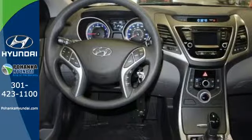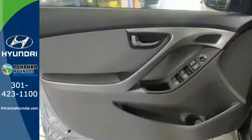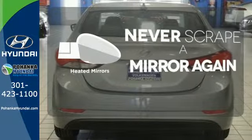Its comprehensive vehicle stability management system and six airbags keep you and your passengers safe when you're out on the road. Heated mirrors means never worrying about ice obstructing your view.